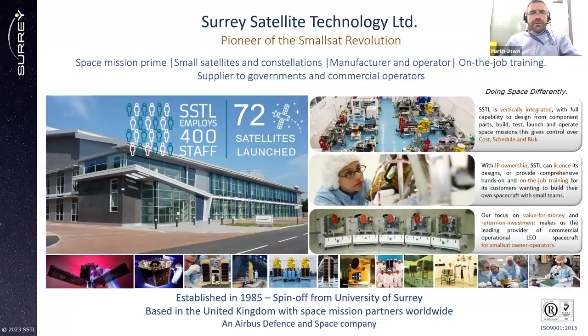First, I'll talk a bit about Surrey Satellite Technology Limited. This is a spinoff from the University of Surrey. It spun off in 1985 to build and commercialize small satellites. It's based in Surrey, and now it's owned by Airbus — it's part of the Airbus larger group — but we retain the brand of SSTL. It's all about building small satellites.